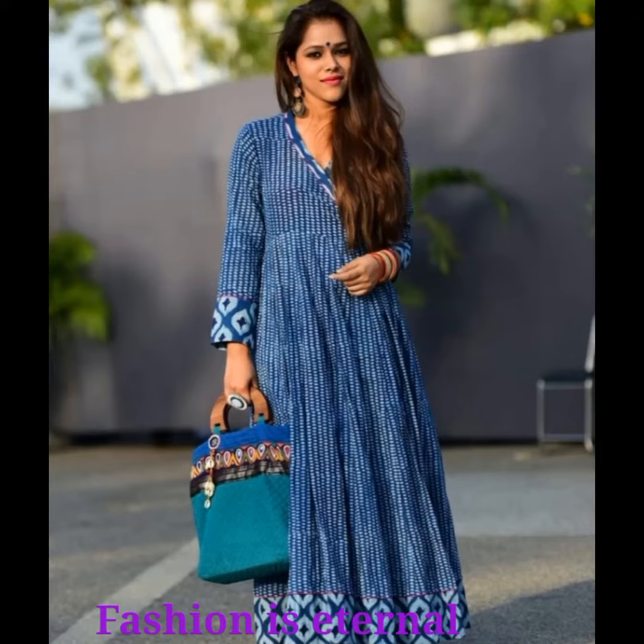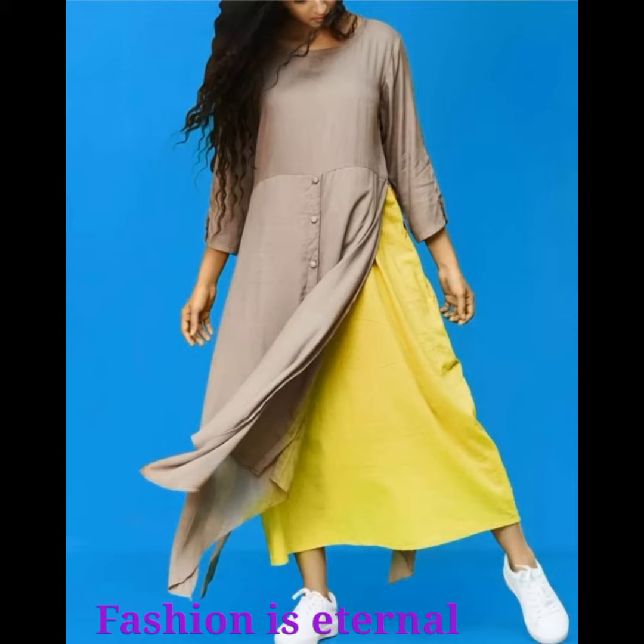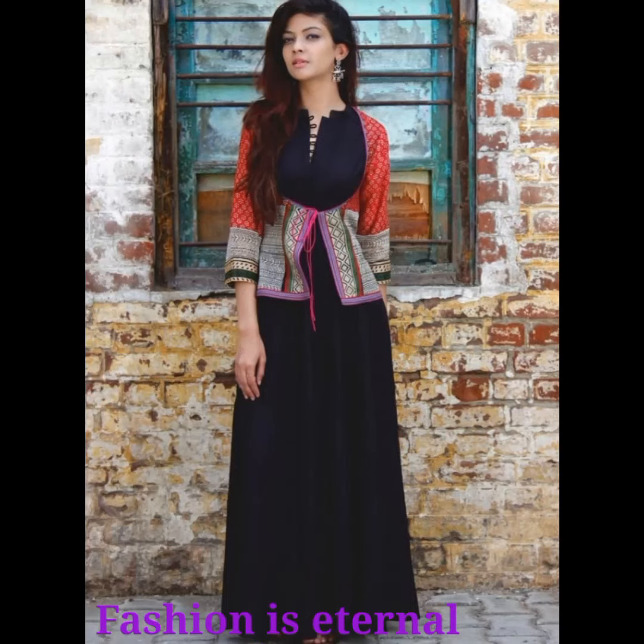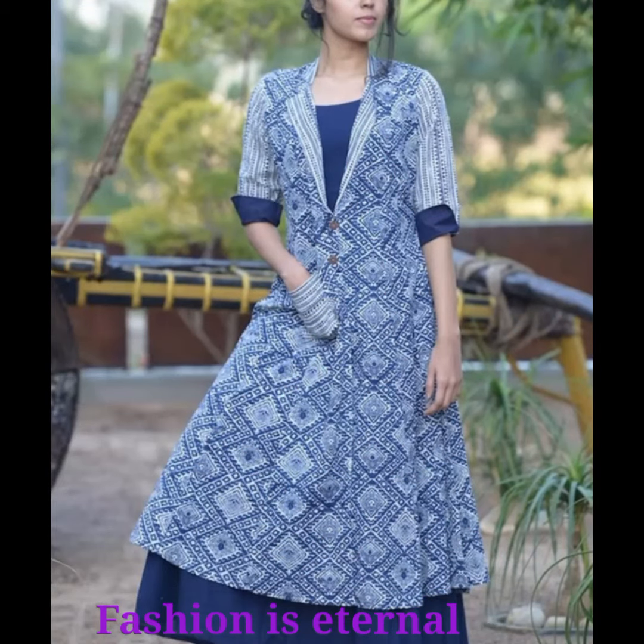Hello guys, welcome to my channel Fashion is a Tenor. Today I am talking about long kurtis. These long kurtis have been considered as the safe way to hide those extra flaps without compromising on the style quotient, even by a single inch. If you want to become stylish and look royal, definitely this is the best choice for us.